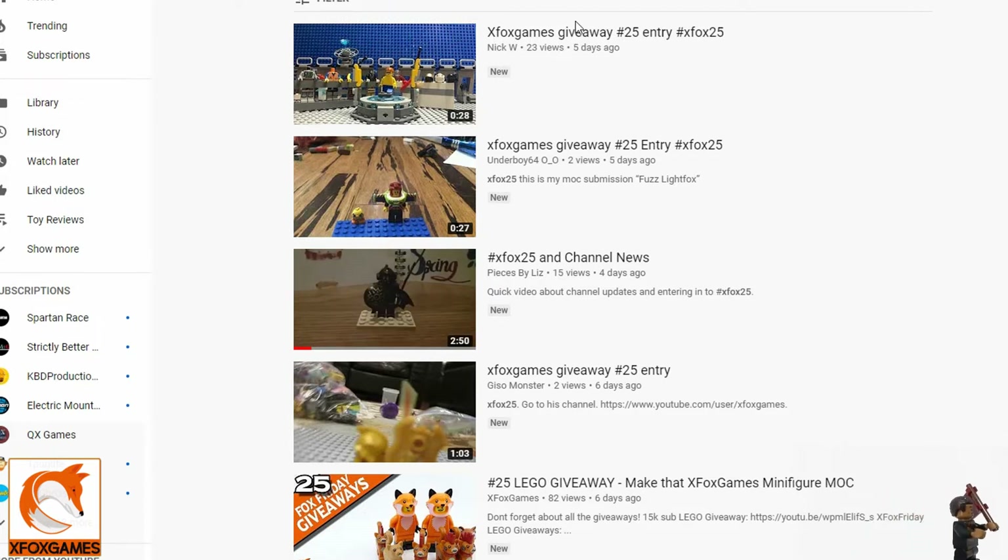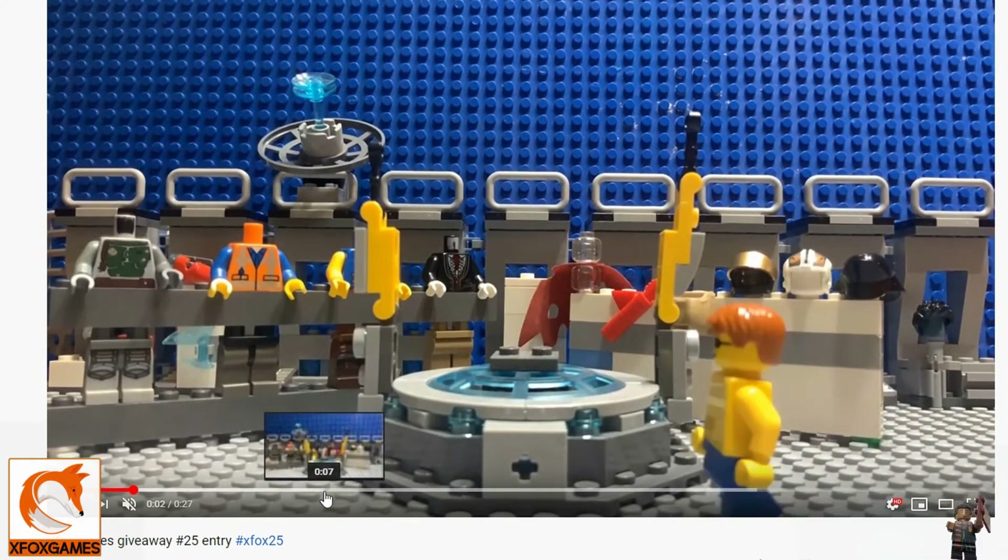I did search the #xfox25 hashtag to show which entries are out there, and we only have a whopping four entries. Let's go ahead and check these out. First up is Nick W — let's check his out. I'm going to mute this so it doesn't get too loud.